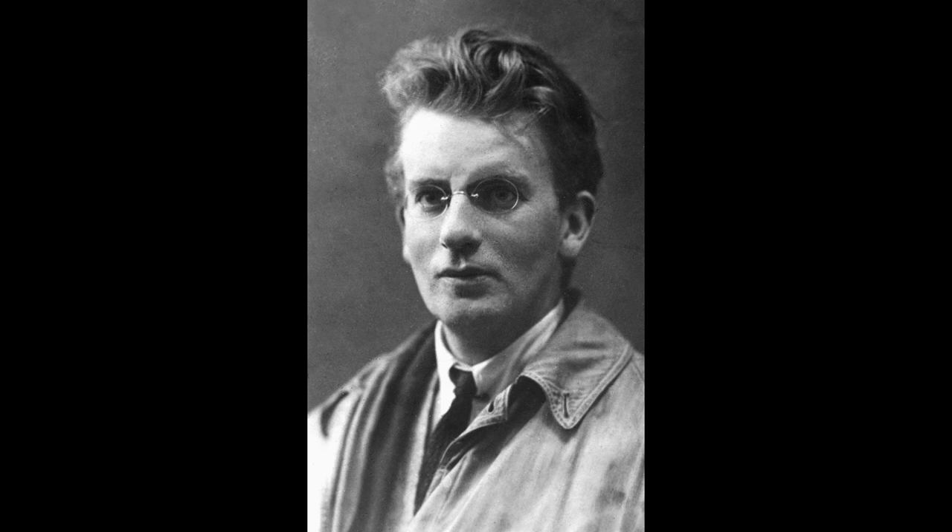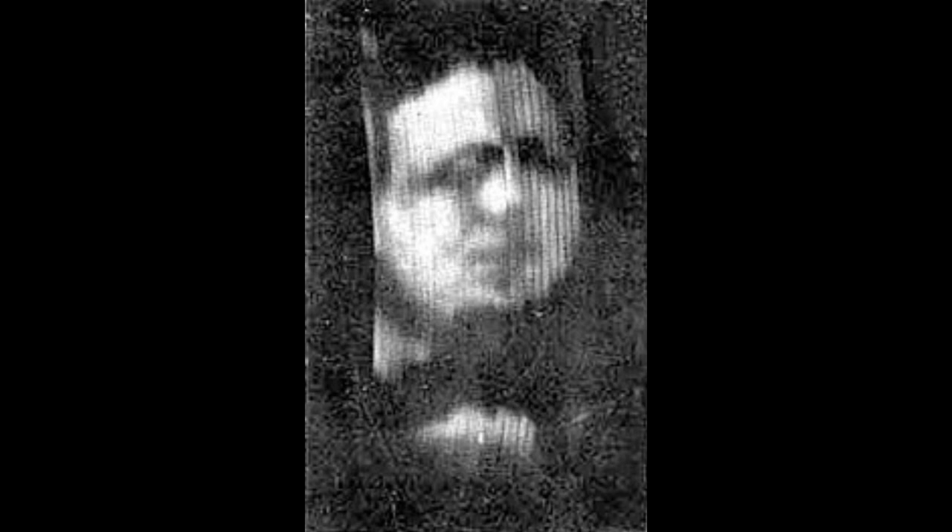John Logie Baird's first television broadcast was sent from London to Glasgow, and this was the face you would have seen — Stooky Bill. The image isn't exactly 4K, however. Everybody now has a television, everywhere in the world.